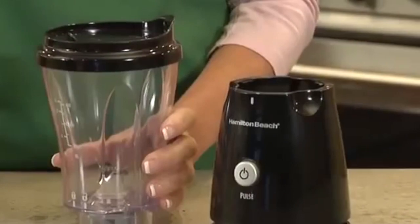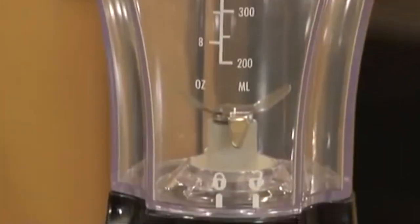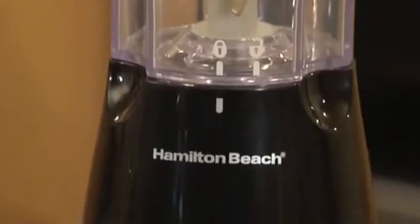The single serve blender from Hamilton Beach lets you leave your big blender in the cabinet and easily make and take your single serving sized smoothies, icy drinks and shakes wherever you go. Now that's good thinking.